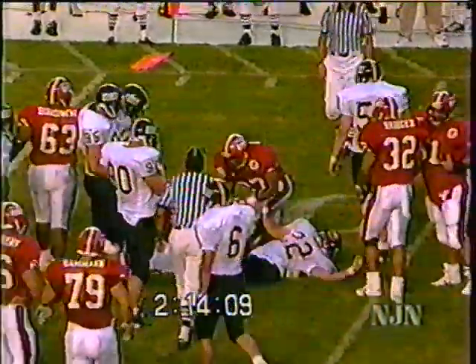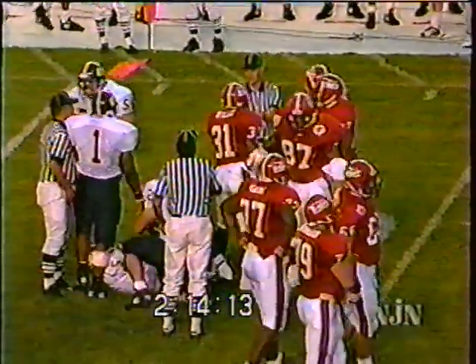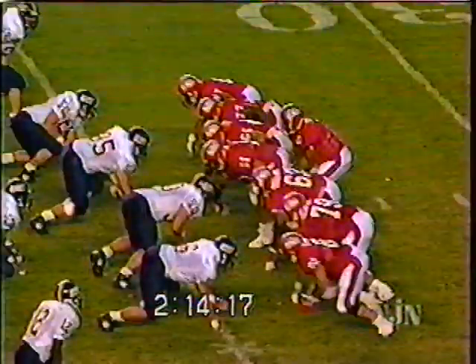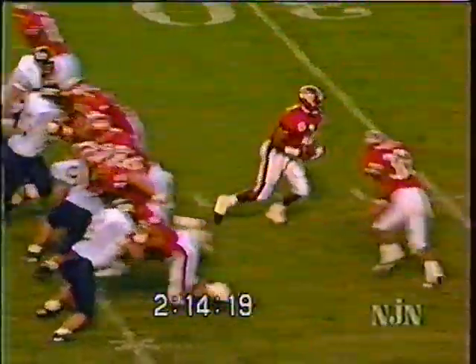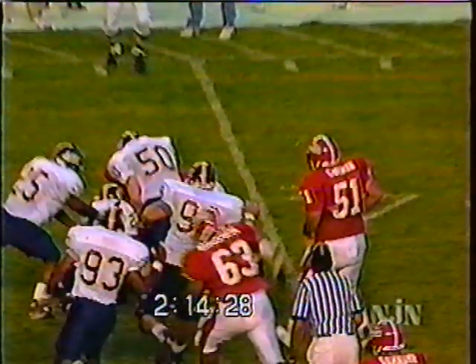Willis for six yards on first down. Yurkowitz on the tackle. Look at the blocking at the top of the screen — good blocking by Robert Barr, the right tackle, and Brown, the right guard, blocked down. Give him a chance to break it outside and pick up seven yards. Willis now 14 carries, 59 yards.